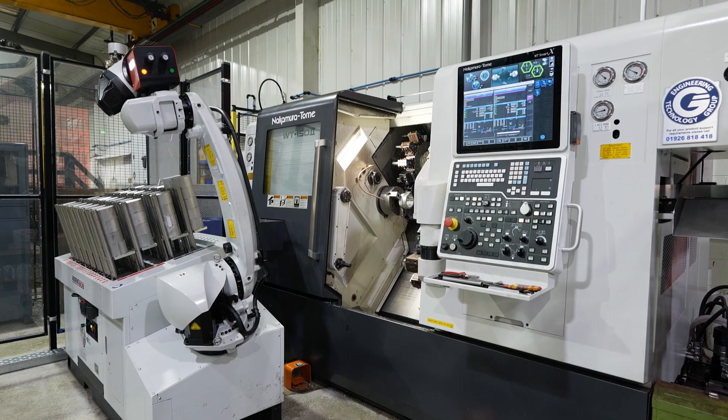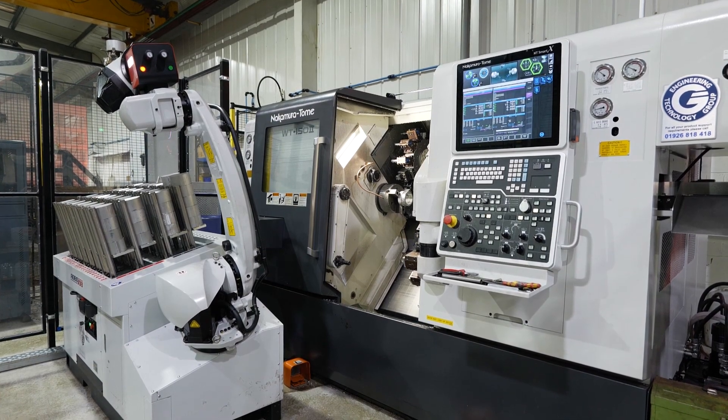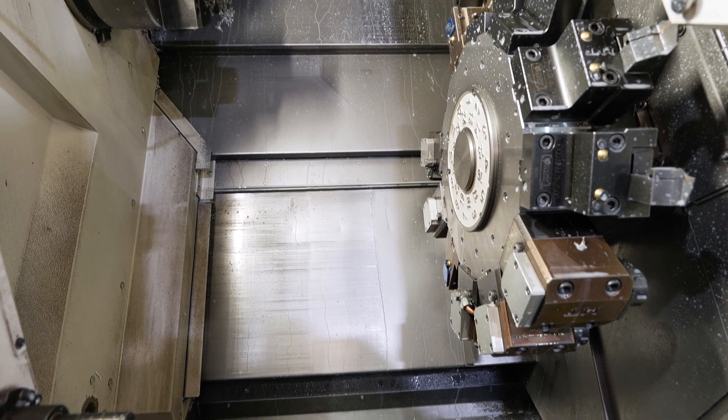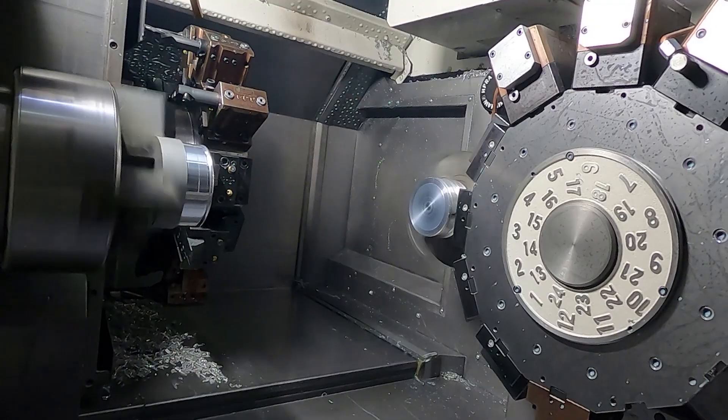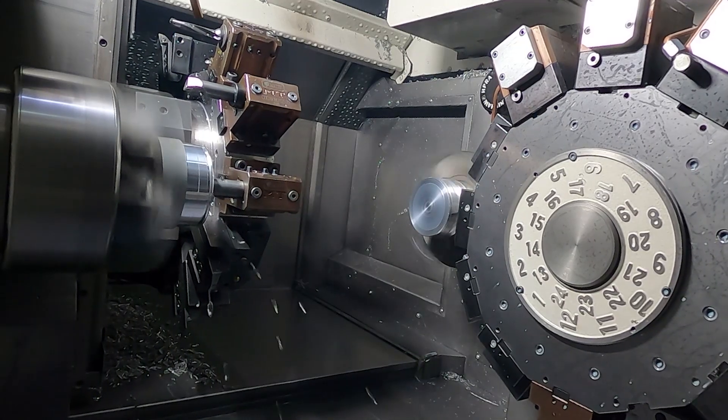And so why did you choose the Nakamura and the RoboJob? The Nakamura — really the build quality. We know about the machines; we'd never had one previously but they've got really good backup, so the servicing with the actual company is really great. The speed, the quietness, and also the tooling really works well with the machine.